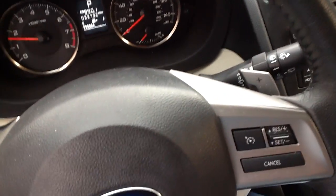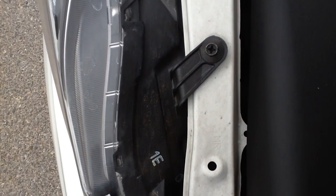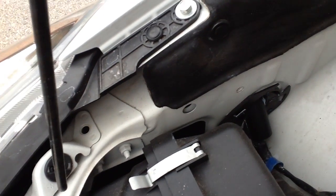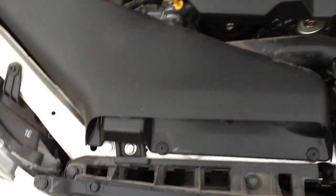Let me pop the hood so you can hear it run. As you can see, there are absolutely no issues there. We had the vehicle up on the lift and there are zero concerns. Full disclosure — very, very dependable platform. The all-wheel drive system is pretty much state-of-the-art.